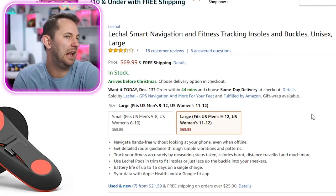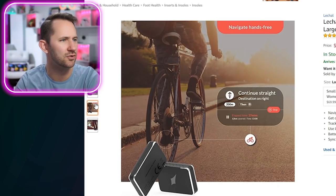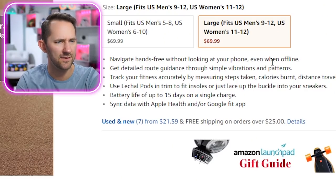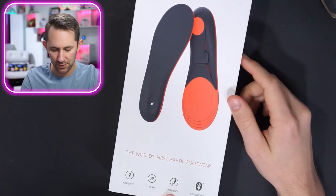Lechal — smart navigation and fitness tracking insoles. You put it in your shoe and it helps you track stuff. Navigate hands-free without looking at your phone, even when offline. Get detailed route guidance through simple vibrations and patterns. One buzz right, two buzz wrong. How do they calculate reroute? It just freaks out on your foot! The world's first haptic footwear — interact with your foot, stay fit, navigate. It only makes sense that your feet do the thinking of where you're going, so your brain can focus on other things, like finding a woman or fidget spinning.